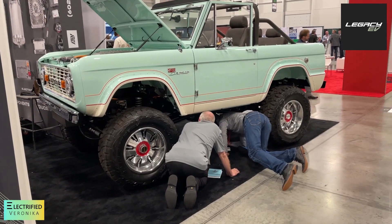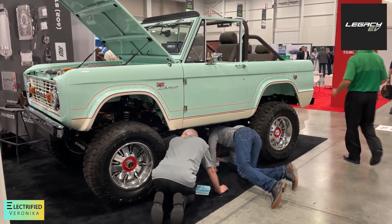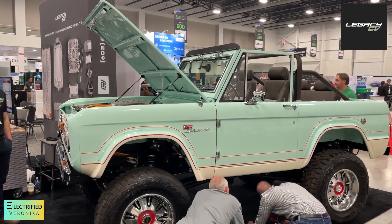This seems to be very interesting for everybody. I think this is an electrified Bronco. We're Legacy EV. We work with Gateway Bronco to build this Bronco. We do the EV power plant portion — the training, the parts distribution — and then we can help with the install as much or as little as you need.